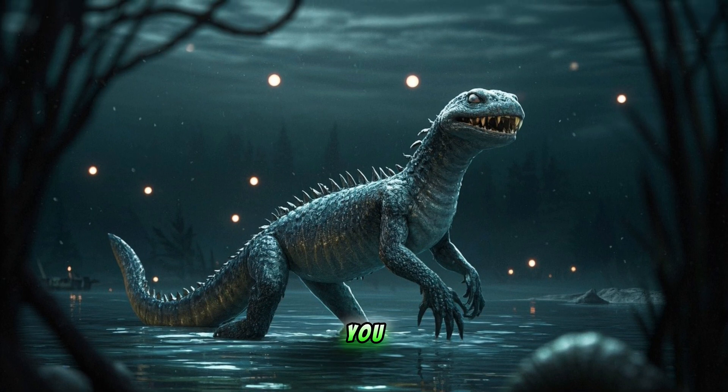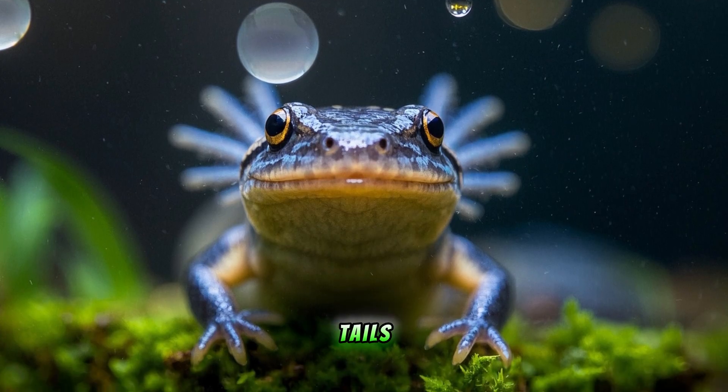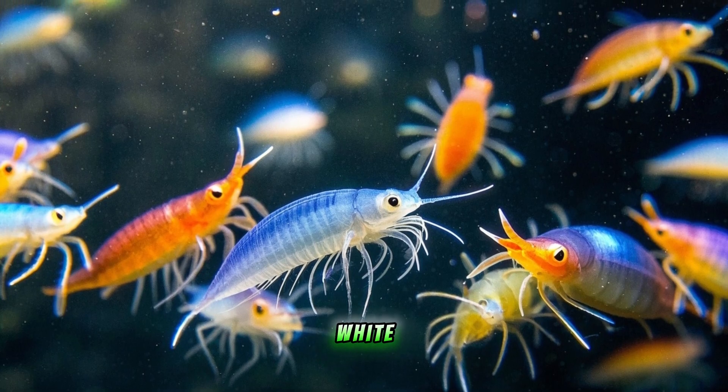But don't let that fool you — these things are super cute. They have big bulging eyes, small pink mouths, and tiny little tails. And they come in a variety of colors, from black and white to brown and gold.